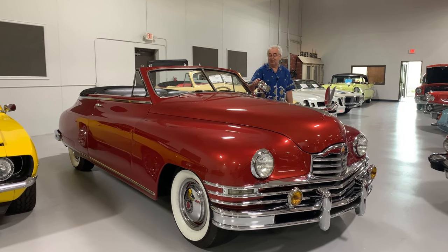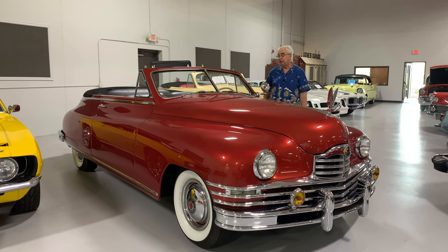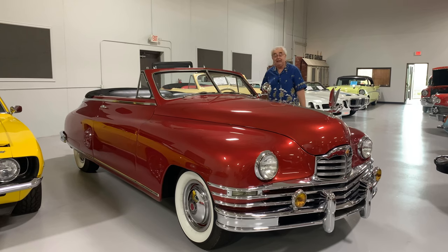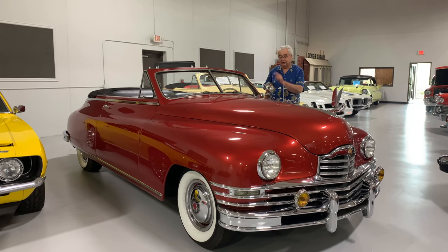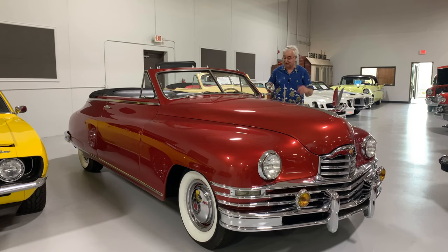Another interesting note: it does have a Packard spotlight on it. Many people wondered why they had spotlights back in the '40s and '50s. Mainly, one of the reasons was they didn't have good street lights. So if you were trying to find an address on a home, the spotlight was about the only way you could do it while still sitting in your car. Just an interesting note.